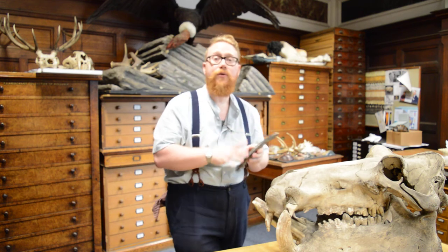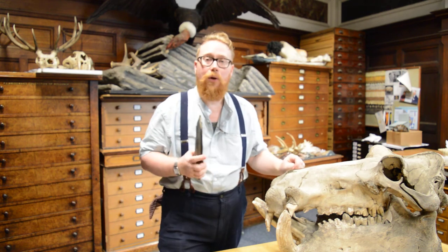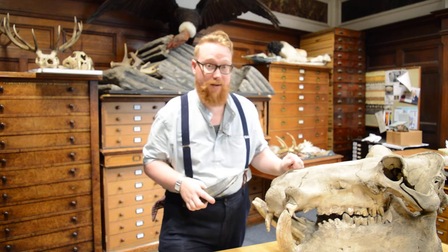Now, hippos are famously grumpy territorial animals in Africa, and they kill more people there than lions or even crocodiles. I seriously would not want to get in one of their way.